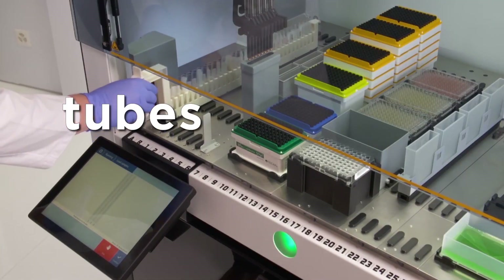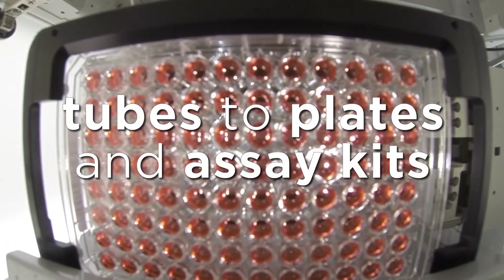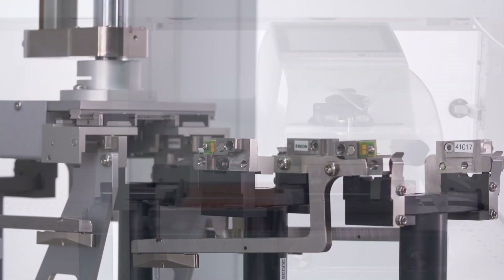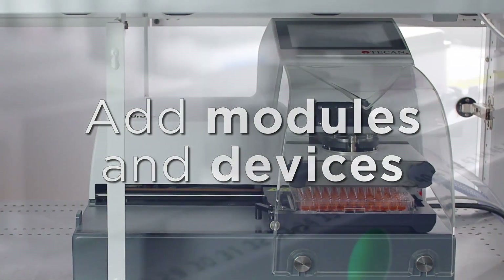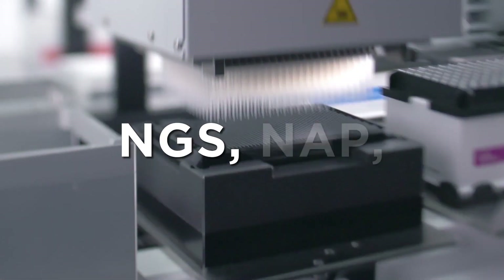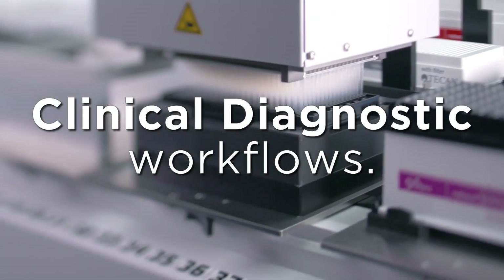Switch from tubes to plates and assay kits. Fluent GX is an open system that provides the flexibility to add modules and devices to automate your assays, such as next generation sequencing, nucleic acid purification and other clinical diagnostic workflows.